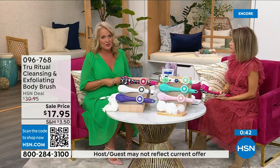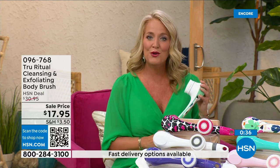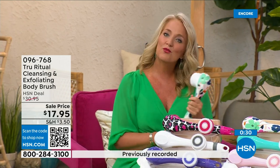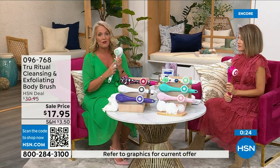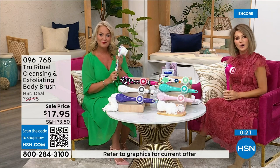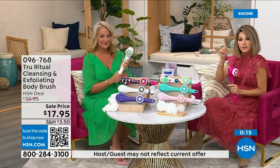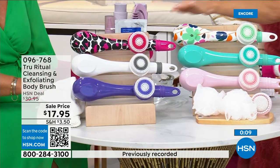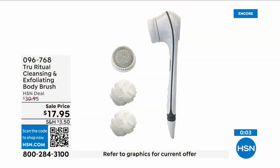Think about how many of us fasten our bra in the front now, because getting to the back is challenging. When you're soapy and wet in the shower trying to bend over to those areas, it's really difficult. If you know somebody with those challenges, get this for them. White and pink are last call — there's turquoise, floral, and pink leopard print. It's three dollars and fifty-nine cents, everything on five interest-free credit card payments. This is a no-brainer.